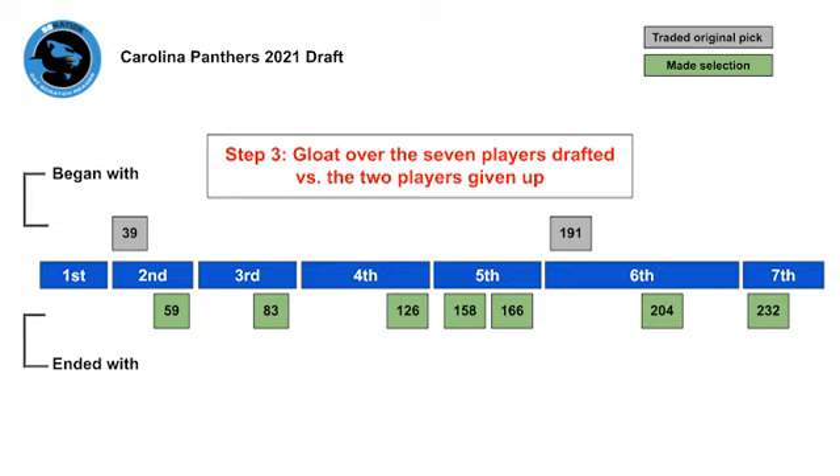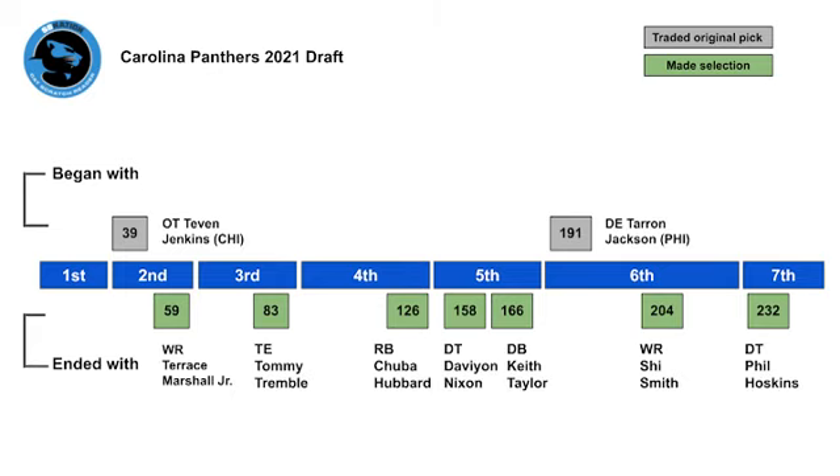Step three then is to just gloat over all of these assets. Panthers general manager Scott Fitterer embraced the Trade Down Island lifestyle in the 2021 draft, and the Panthers will be all the better for it. Welcome to TDI, Mr. Fitterer. Thank you.